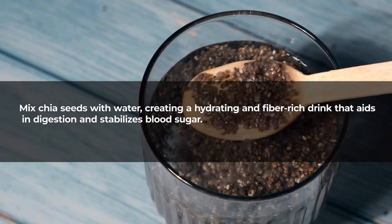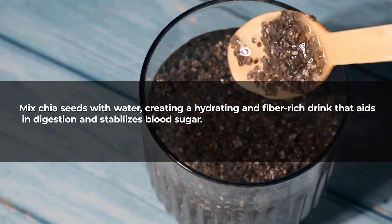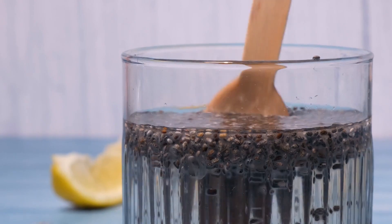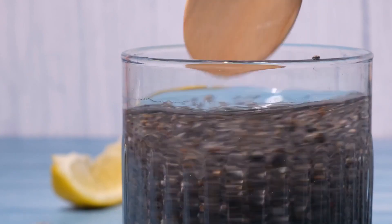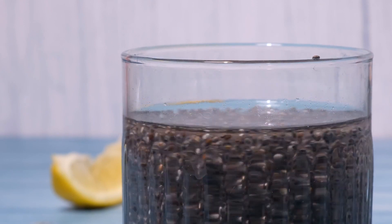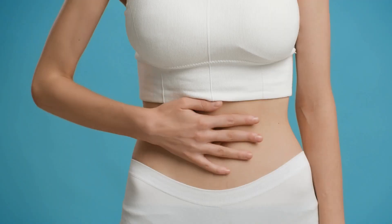Number four: chia seed hydration. Mix chia seeds with water, creating a hydrating and fiber-rich drink that aids in digestion and stabilizes blood sugar. Chia seeds, when mixed with water, form a gel-like consistency due to their high soluble fiber content. This gel slows down the absorption of glucose, helping to stabilize blood sugar levels.